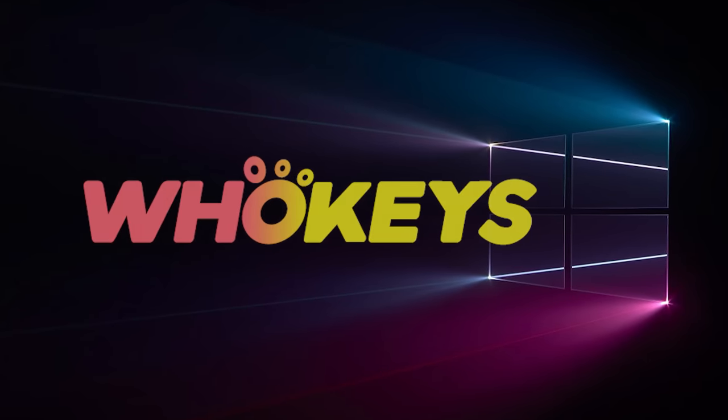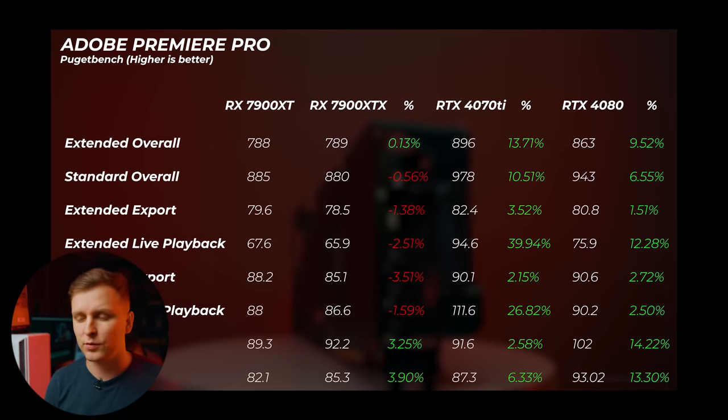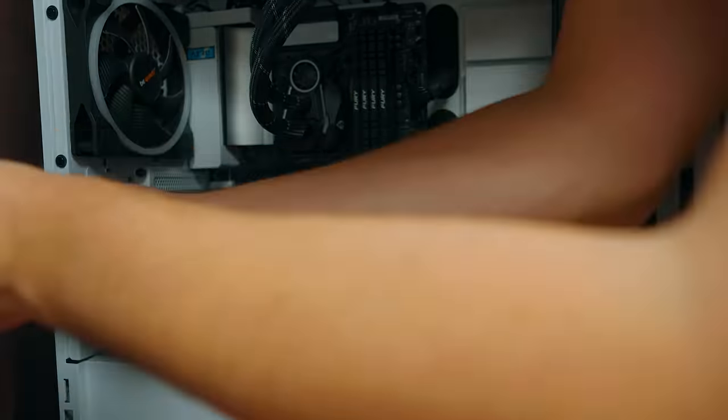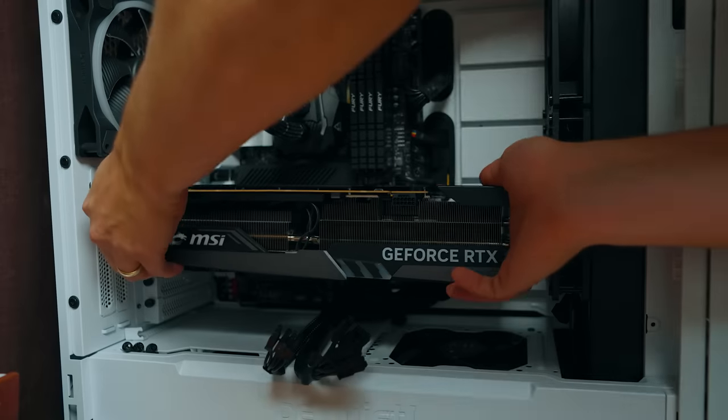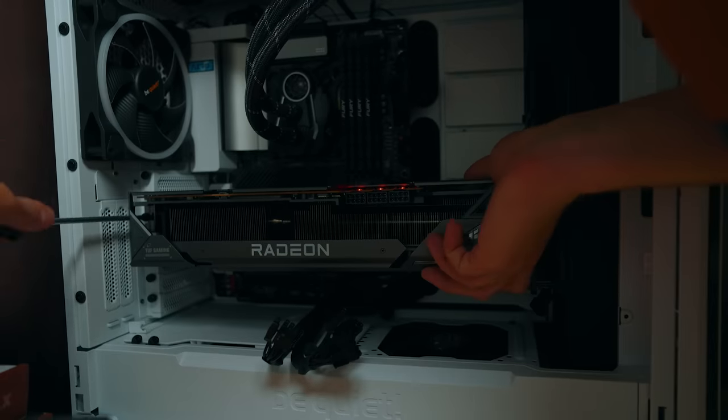If you want to see benchmarks and percentage comparisons, I highly recommend checking out the 7900 XT review where I go into more detail. But in this video I want to talk about the personal use case scenario — what it actually feels like using it. You're so used to using Nvidia hardware, and when you swap out, what's the actual difference? What did I notice when we edited with this one?